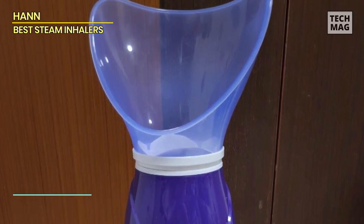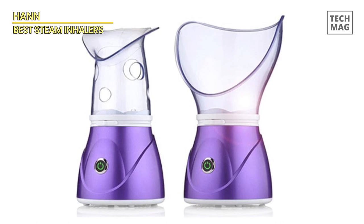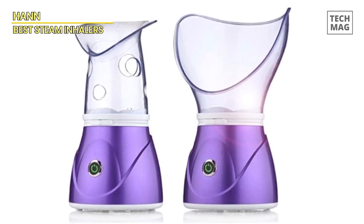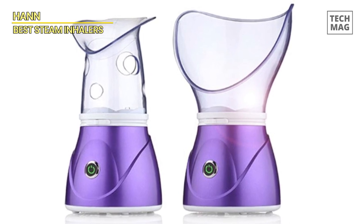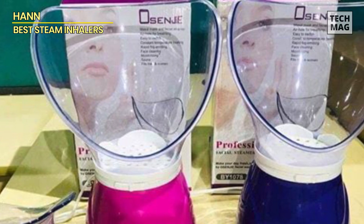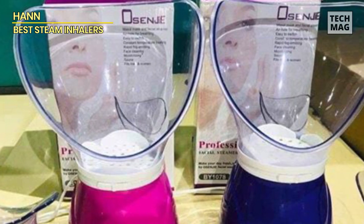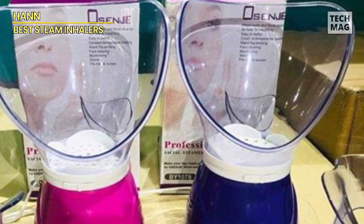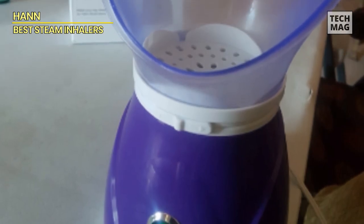The easy-to-operate key control and automatic shutdown function make it convenient to use. While there are some drawbacks like non-adjustable steam intensity and potential for discomfort, the overall quality and performance of this steamer are impressive. If you're in need of a facial steamer that delivers results, the HON Facial Steamer is definitely worth considering. It's a great addition to your beauty routine.